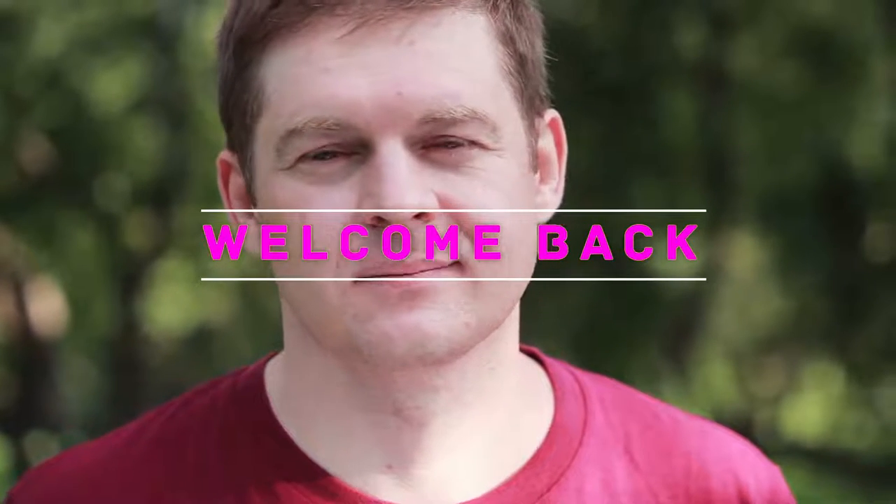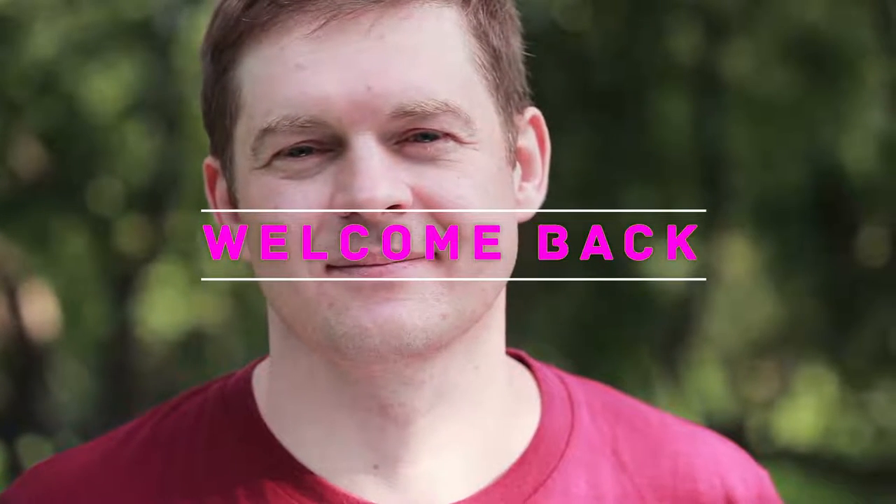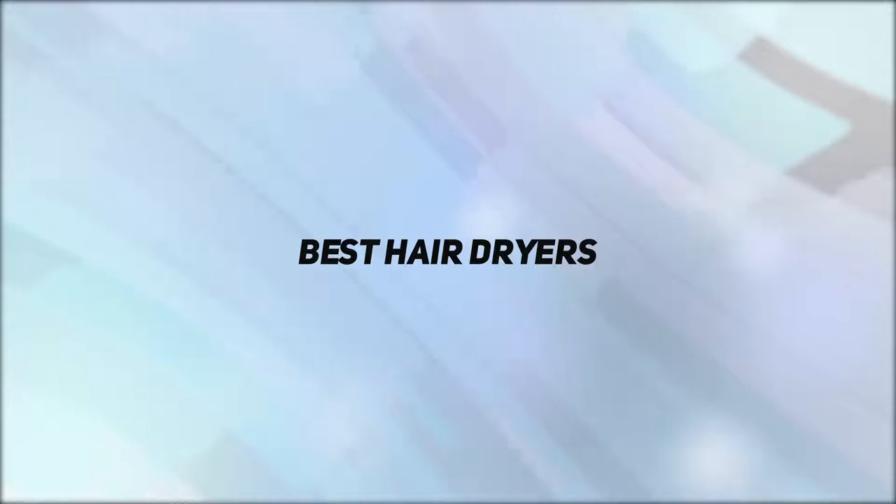Hello everyone, welcome back to my channel. In this video I'm gonna talk about the top 5 best hair dryers.